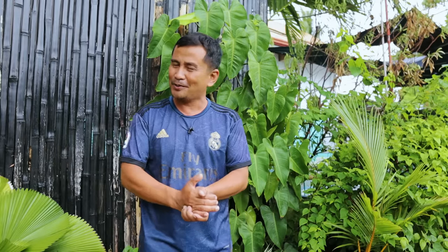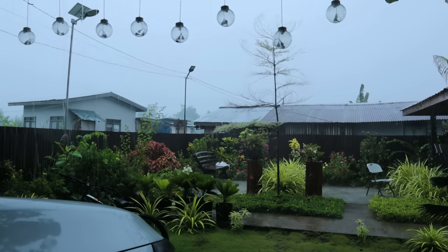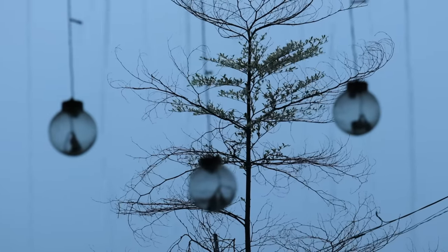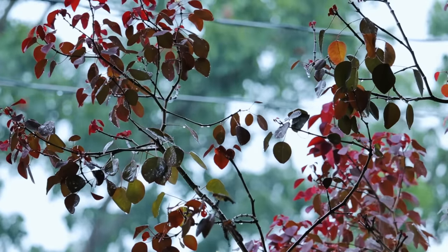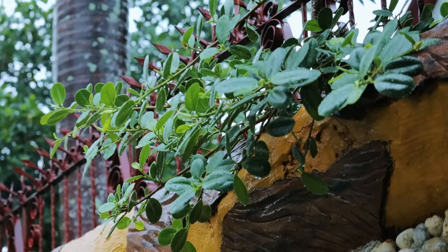Hi guys, it's a beautiful day once again and welcome back to Dexter's World channel. I always start my video with saying it's a beautiful day — although we're experiencing heavy rains today, I'm trying to make use of this gloomy weather in order to become productive.